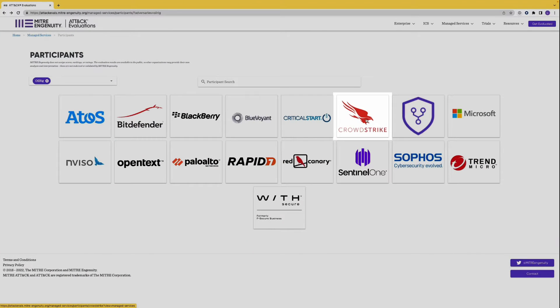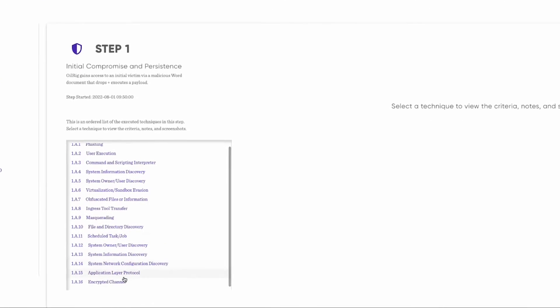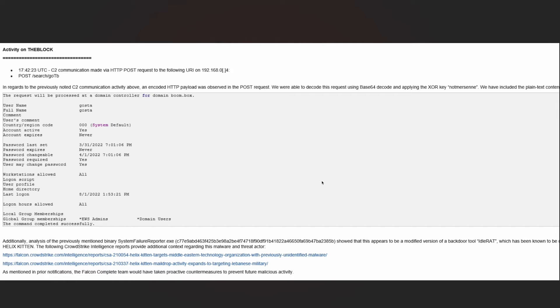During the initial compromise and persistence stage, the adversary attempted a technique classified in MITRE ATT&CK as encrypted channel, employing a symmetric encryption algorithm to evade detection by concealing command-and-control traffic. This technique was missed by 12 vendors. CrowdStrike not only detected this activity immediately, but also quickly identified and attributed the tactics, techniques, and procedures used by the Iranian threat actor.